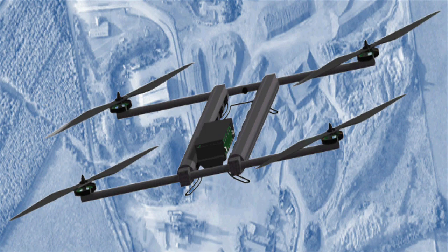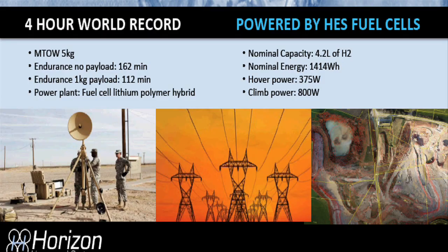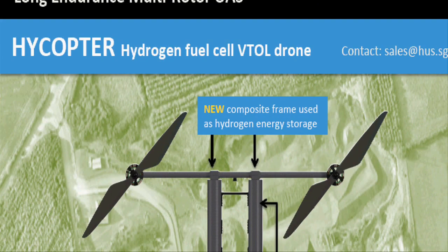In a clever design feature, the HICOPTER stores 120 grams of hydrogen gas in its existing structural tubing without requiring any additional containers. According to Harrison, that amount of hydrogen should provide the same amount of energy as 3 kg of lithium batteries. The hydrogen gas is converted into electricity by a lightweight lithium-polymer hybrid fuel cell.